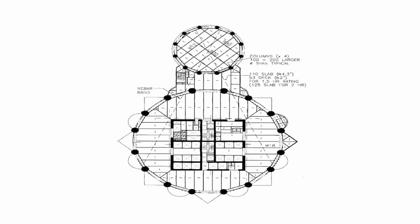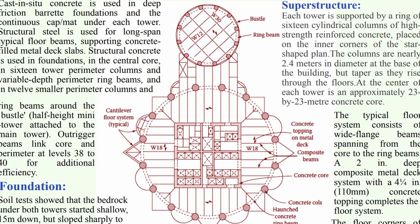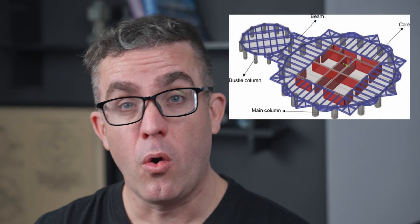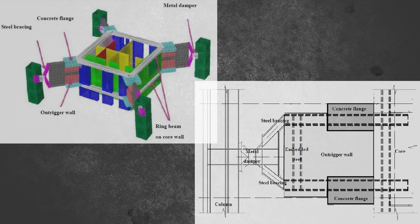This outer ring beam or belt truss helps transfer the load from the inner core to the outer core, as shown through the diagrams displayed on screen. This Vierendeel action is a really unique feature, allowing you to stiffen up the structure while still having a lot of space to move through it — as opposed to a traditional outrigger, which is normally a solid wall that doesn't allow much access through the building. The core is a 25 by 25 metre central section with a ring of columns around the outer edge, and the outriggers on certain floors bring a lot of stiffness to the outer perimeter of the building.